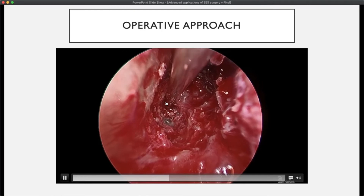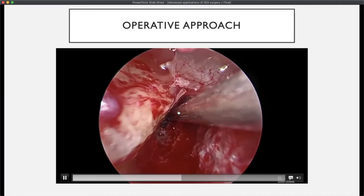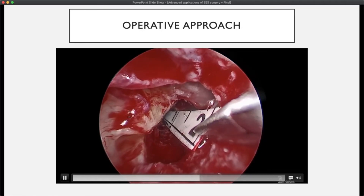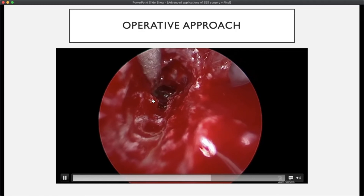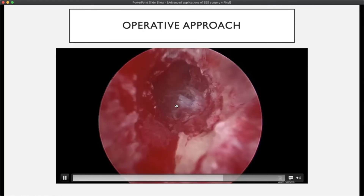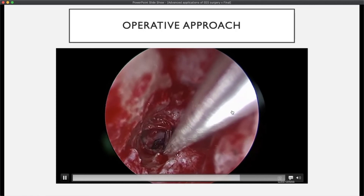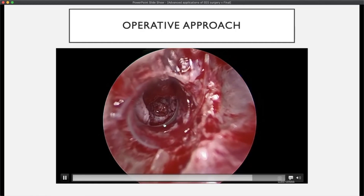Once inside the cystic lesion, there was no definitive cholesterol granuloma component. It appeared more like an infected or inflamed mucocele with a thick cyst wall. The lesion was about two and a half centimeters deep to the annulus. Using angled instrumentation, we debulked most of the anterior cyst wall, irrigated it, and took biopsies and cultures to exclude neoplasm or other pathology. It came back as inflammatory tissue with negative cultures.